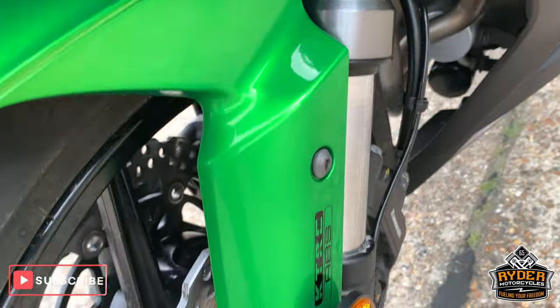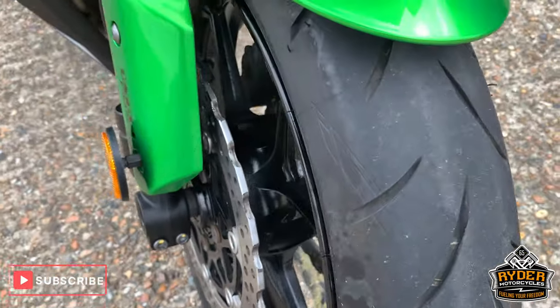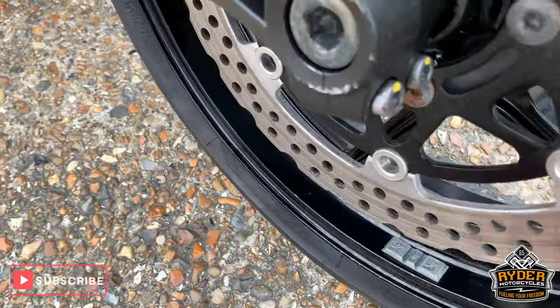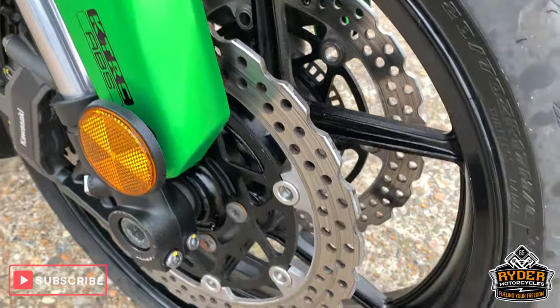Nice mud guard. Tire is in good condition. Wheels in very nice condition — tiny, tiny little marks, but for the year, very good.